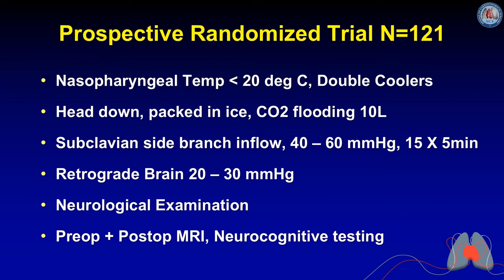The brain protection measures we use include cooling patients to less than 20 degrees nasopharyngeal temperature, using double coolers for more rapid cooling and rewarming, placing patients in steep head-down position, packing the head in ice, and using CO2 flooding at 10 liters per minute to eliminate potential air or gaseous material in the arch. We use the subclavian Cygraft for inflow, kept pressures at 40–60 mmHg during antegrade perfusion, administered every 15 minutes for 5 minutes — not continuous — based on literature supporting its safety for pediatric surgery and pulmonary endarterectomy.